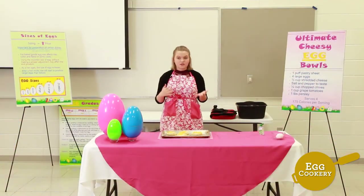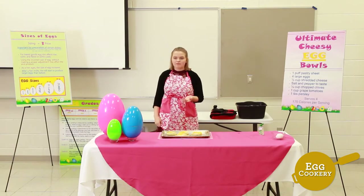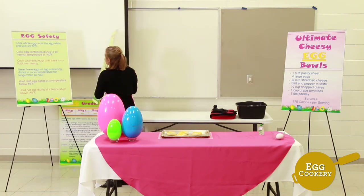If your eggs accidentally drip out of their pastry, that's completely fine, because they're going to go through a process called coagulation once they go in the oven, which means they're just going to become a solid substance when heated. You can just scrape it off before serving.